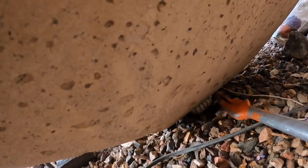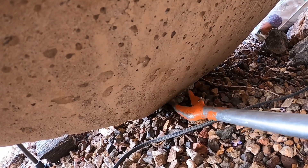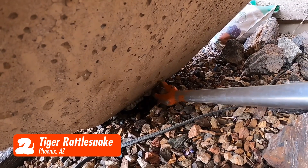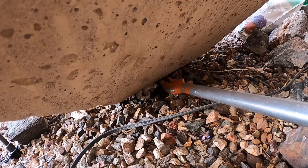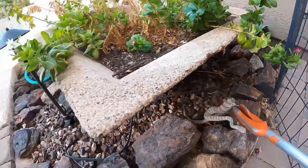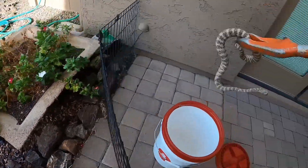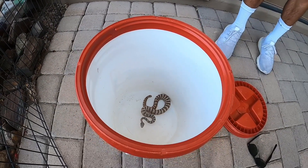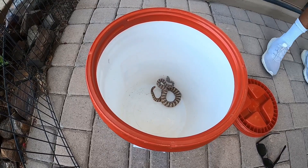Hello little snake. You're like wedged in there. Don't wedge yourself more. It's a tiger rattlesnake — which is very cool. He's gorgeous. He's very light. That's awesome. So cool.